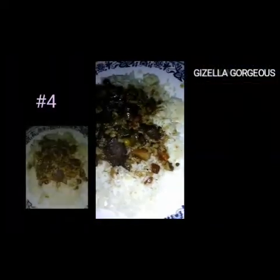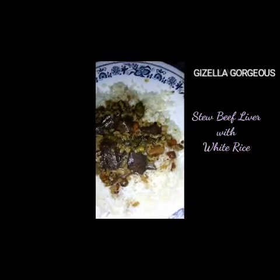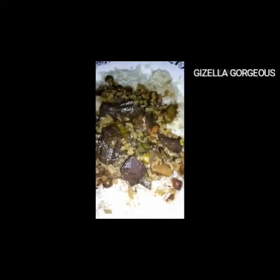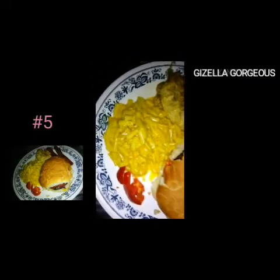For dish number four, this is beef liver and it's just paired with some white rice. This was our Jamaican style — very nice.